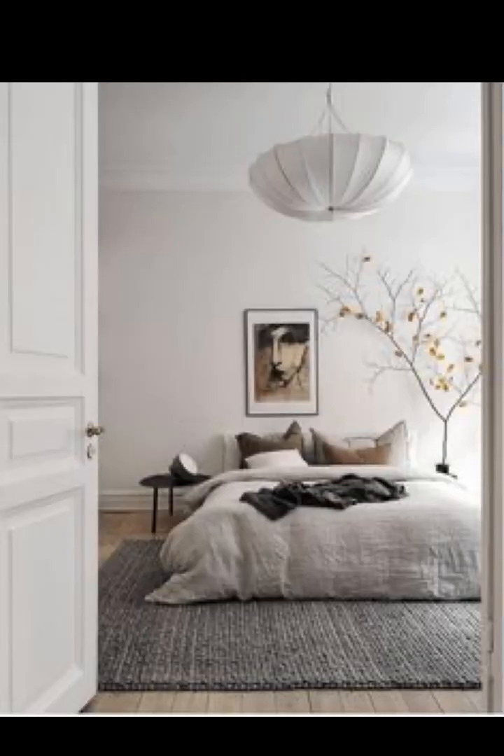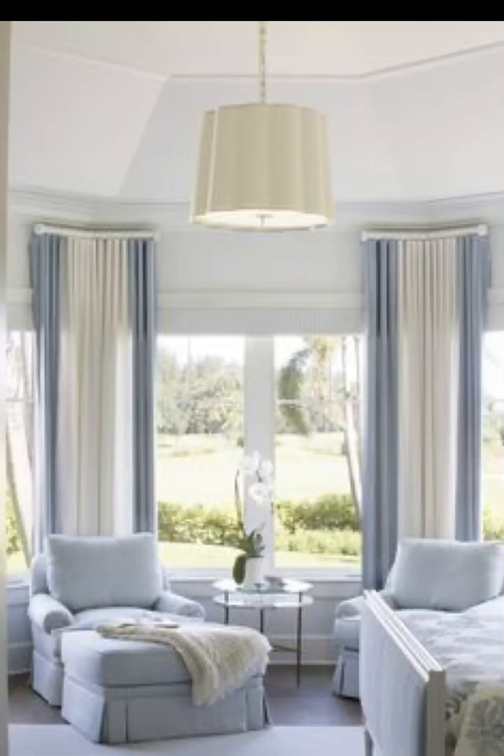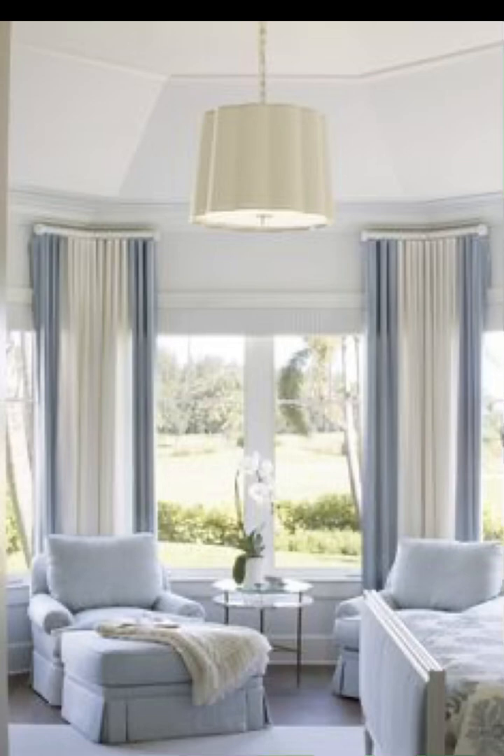Bring the outdoors inside with a nature inspired bedroom. Discover how to use botanical prints, wooden accents, and a palette of earthy tones to create a space that feels like a peaceful forest escape.